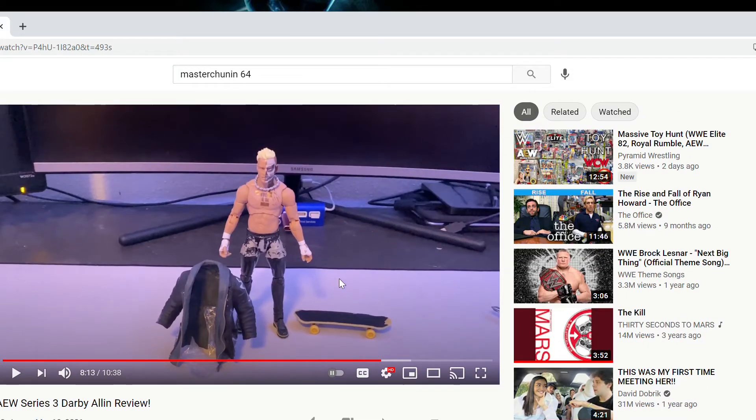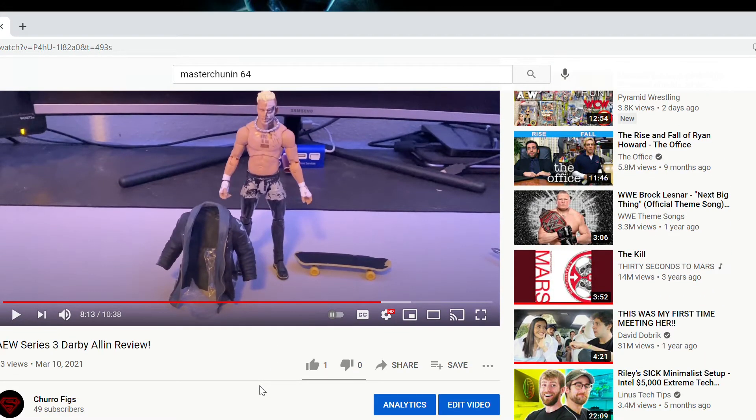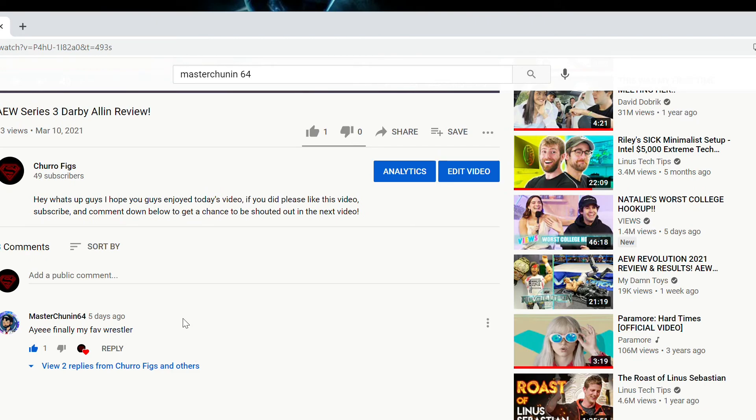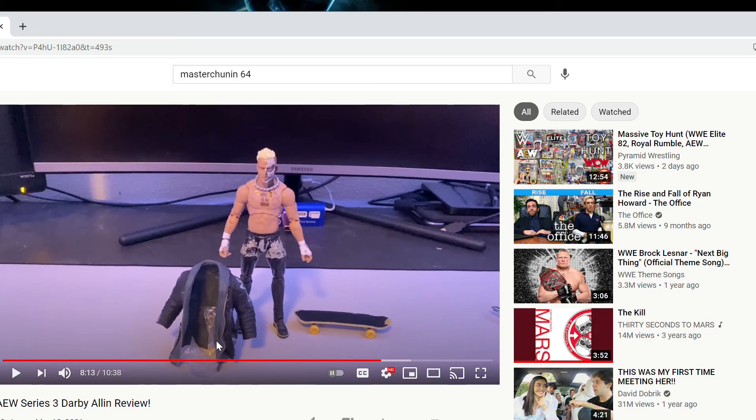The shoutout today goes to mastertunin64, a really good friend of mine who commented on the last video saying 'finally my favorite wrestler Darby Allin.' Go check out his channel — he makes videos on gaming, anime, and collectibles. If you want a shoutout in the next video, all you have to do is comment down below. Leave a like, subscribe, comment, and I'll see you guys next time — peace out.